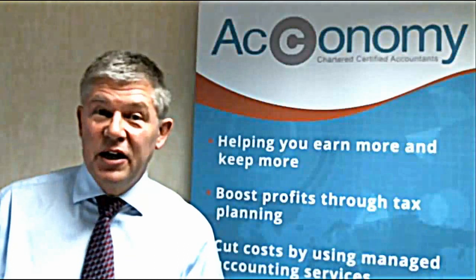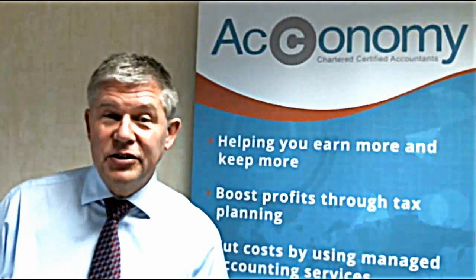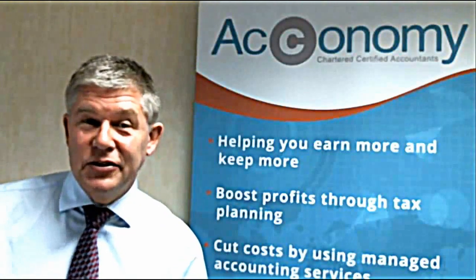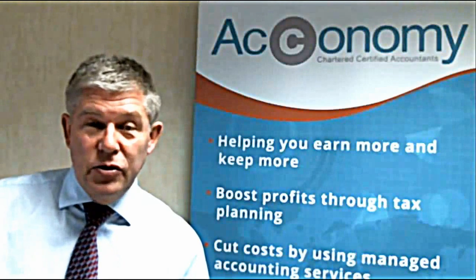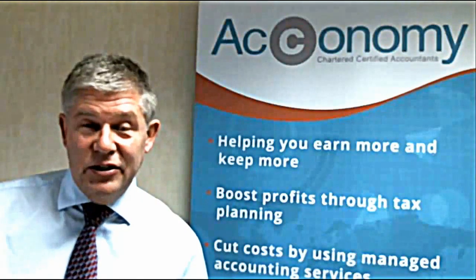It's fair to say that by and large accountants don't get excited about many things, but FreeAgent is one thing that we at Economy really are excited about. It's a great development in a new world of bookkeeping and accounting that makes life a lot easier for our clients and helps us enormously as well.